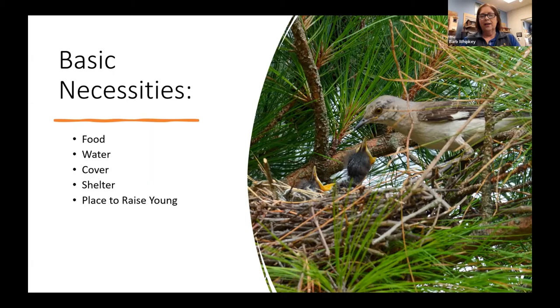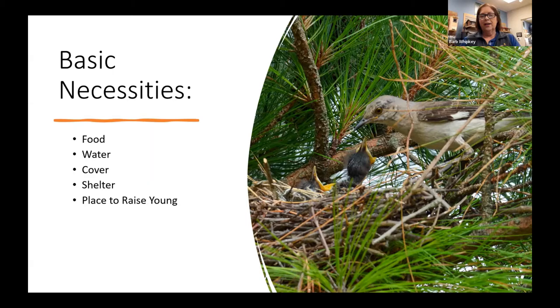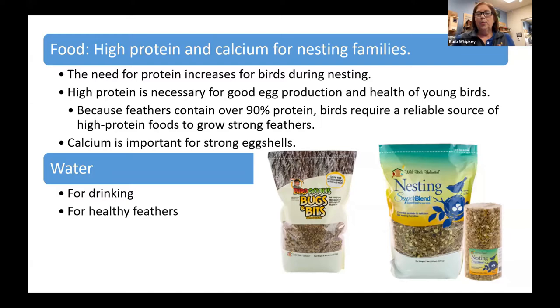We're going to talk today about who those birds are that you have nesting in your yard, how we can recognize them, and what their nesting habits are. We'll cover basic necessities: food, water, cover, shelter, and places to raise young — things you can do to help those birds out. A big one is high protein and high calcium for nesting birds. Their protein needs increase during nesting period because they need that for good egg production and the health of the young. Birds' feathers are made up of over 90% protein, so they need a reliable source of high protein foods to grow those feathers.